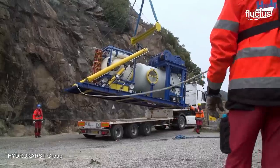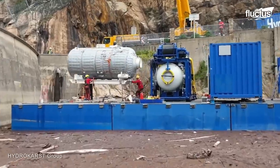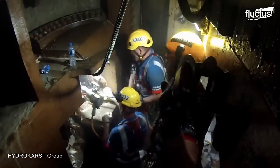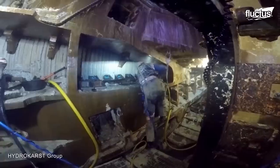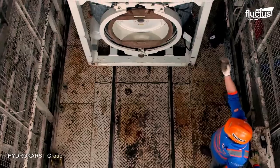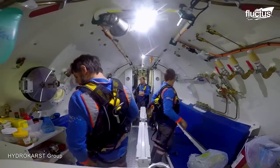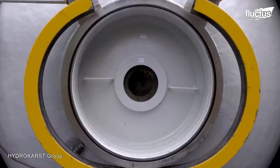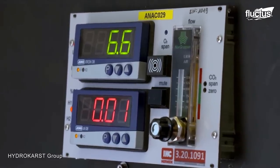The hyperbaric chamber is another innovative solution that allows operations underwater. In Hong Kong, the Hydrokarst Group uses this innovation to maintain and repair the tunnel boring machines, TBM, used in the city's massive infrastructure projects. This technique involves placing divers in a pressurized chamber that mimics the pressure conditions of the deep sea environment, enabling saturation divers to safely acclimate to the conditions and conduct maintenance and repair operations on underwater structures for an extended period of time.